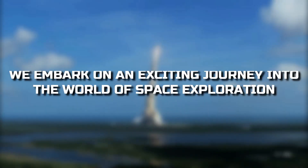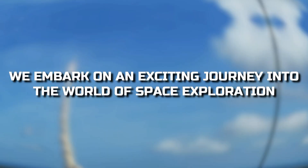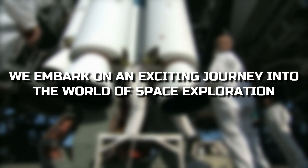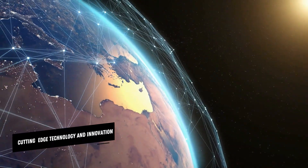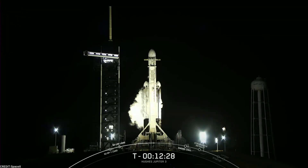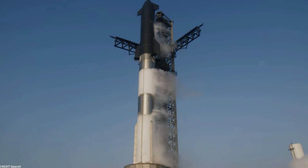Greetings space enthusiasts! Today we embark on an exciting journey into the world of space exploration as we bring you the latest updates from the forefront of cutting-edge technology and innovation. Our spotlight is firmly fixed on SpaceX's latest unveiling, a groundbreaking creation that has captured the attention of the entire globe.